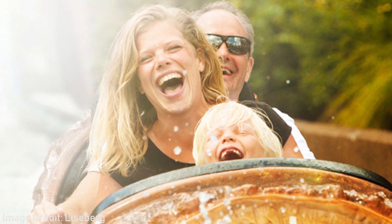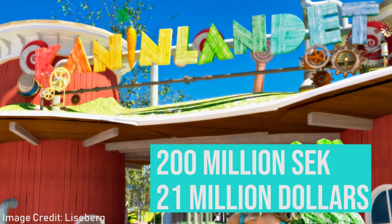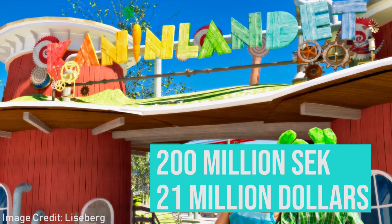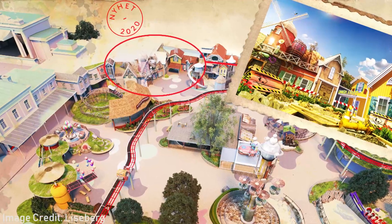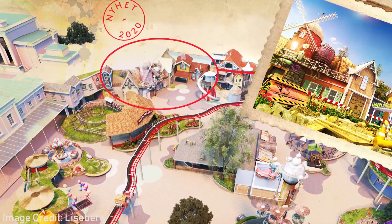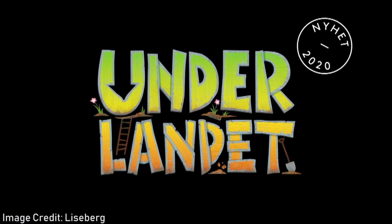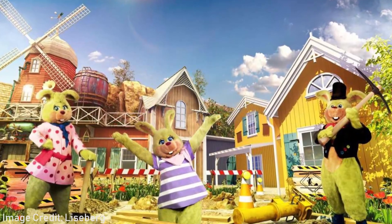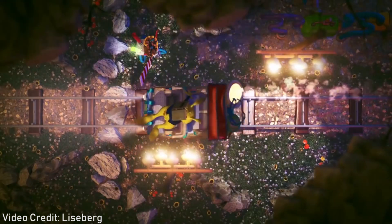In 2020, Liseberg is once again focusing on families as they are investing 200 million Swedish crowns into expanding the children's area Kaninlandet. The expansion will include a themed restaurant, a new stage, and the highly anticipated replacement for the Liseberg classic Saga Slottet, called Underlandet — a dark ride where guests will be able to follow the Liseberg rabbit to their underground world for the first time.